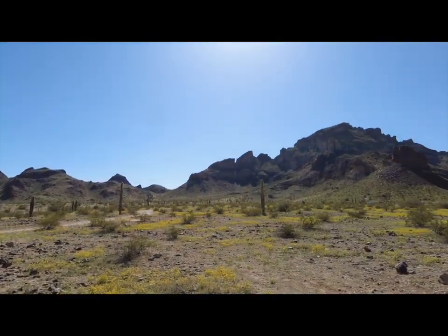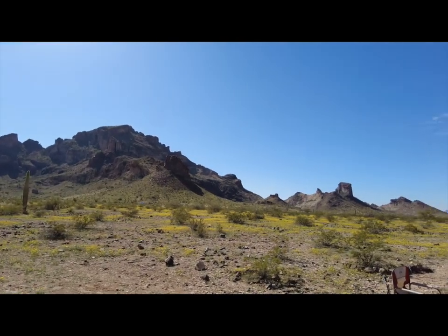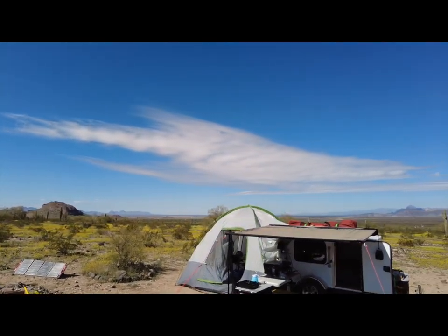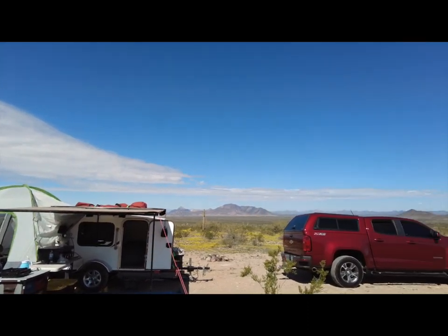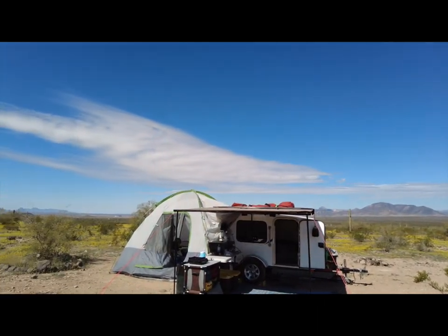Let's go back to the desert and see what we've got. You'll notice a lot of yellow — we've got blooms going on here. Got my solar working. And there's the runaway right behind me. Got the red dragon pulling it right there, and I've got a view.